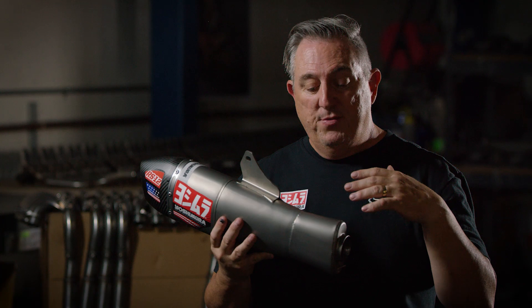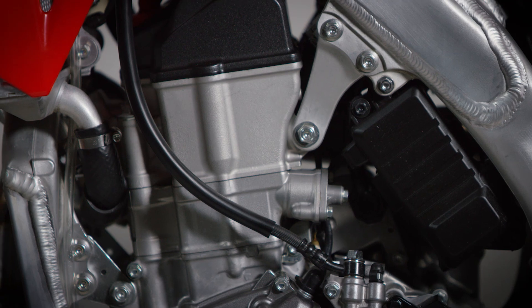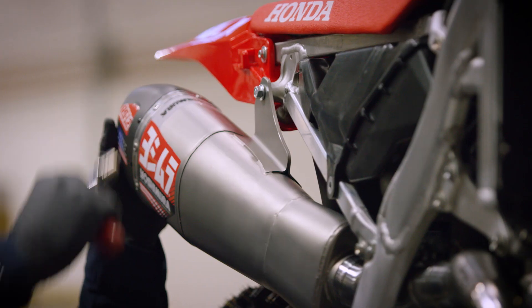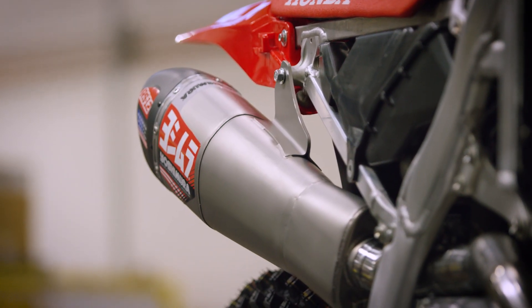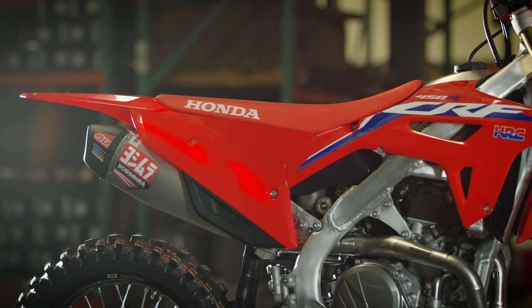When you see the shape of this and the shock, the airbox — all those things that we had to work within — it really challenged our R&D team and Yoshimura as a whole to make this system work. It's much more than meets the eye as just a single-sided exhaust.